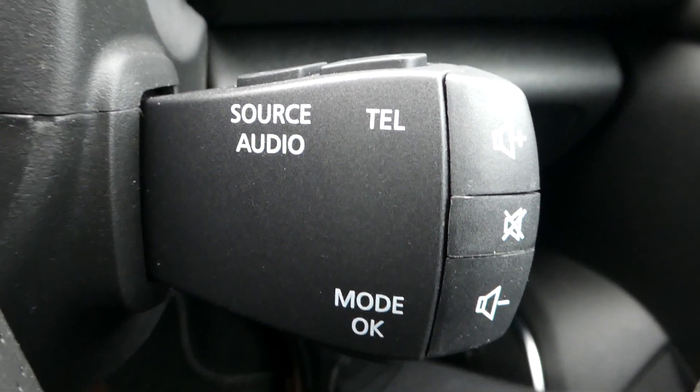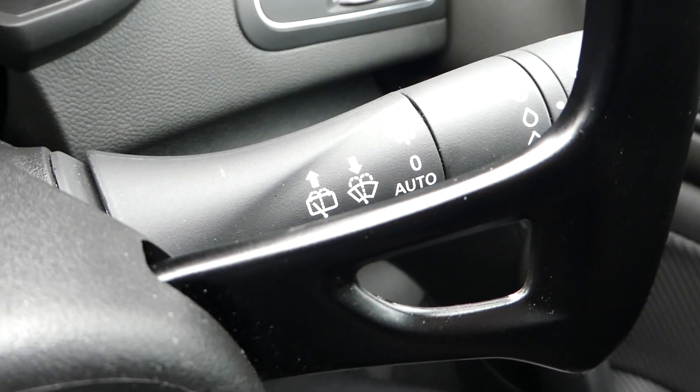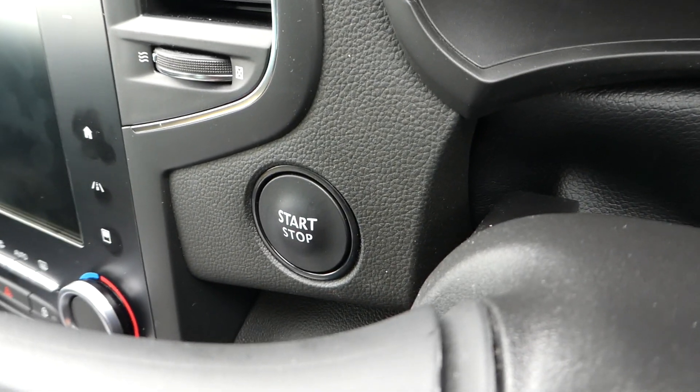We have our two paddle shifters, and we have audio control just behind the paddle shift. We have our light and wiper — an auto wiper control — and on the other side we have our auto lights and lights control. It is a keyless stop-start model.